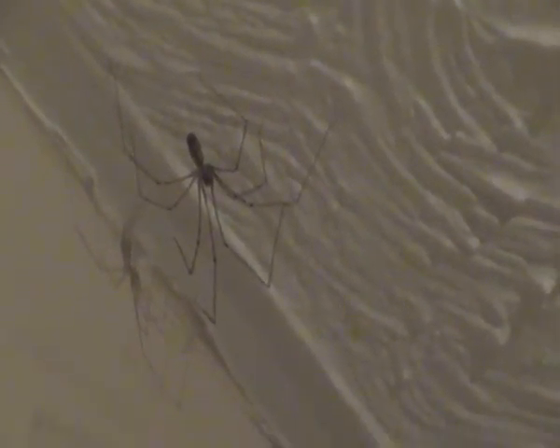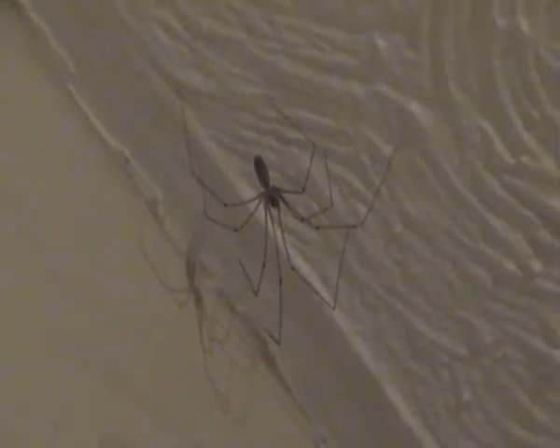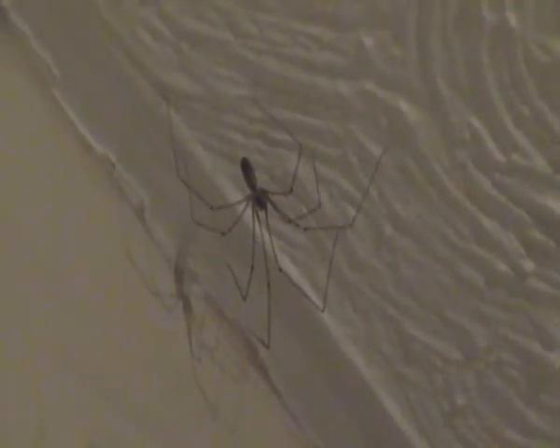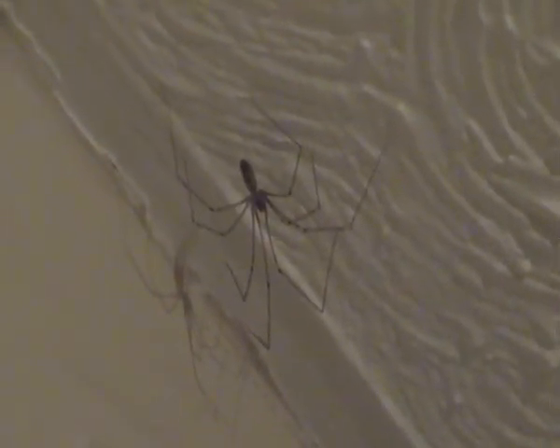In some parts of the world, daddy long legs spiders do have a rather gruesome reputation because they are also known for killing and eating other spiders, including other spiders known to kill humans — including red-back spiders. That's how courageous they are in taking on other spiders. They are also known to kill and eat huge common house spiders as well.